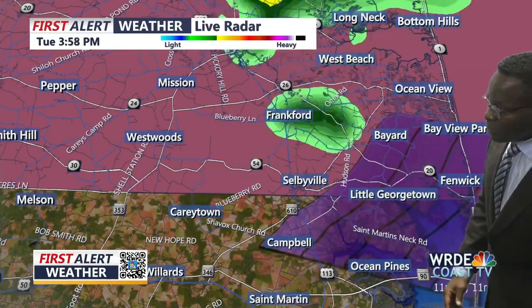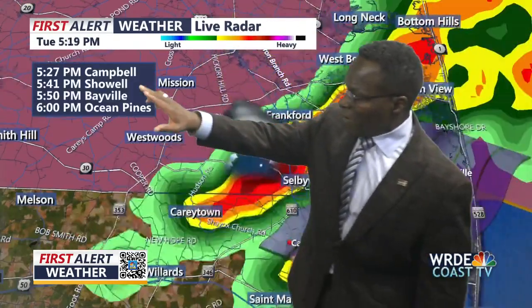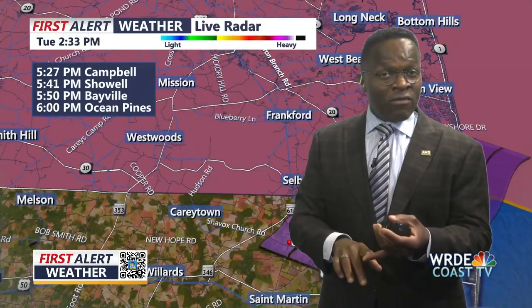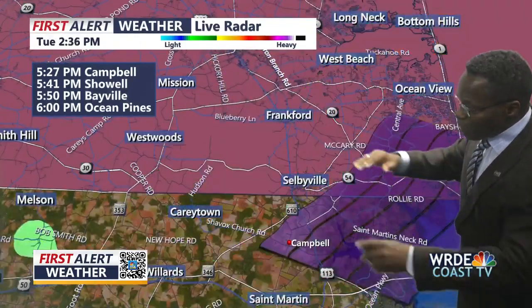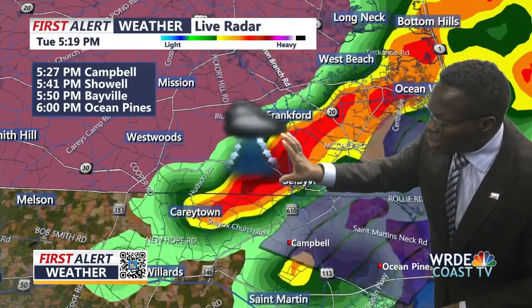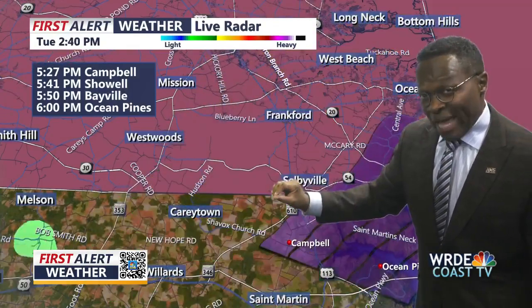We're tracking the entire squall line as it pushes through in this direction. It's expected to hit the Campbell community at about 5:27, Shoald at 5:41, Bay will at 5:50, and then Ocean Pines at 6:00 o'clock. That's the tracking of the entire squall line pushing through. This symbol here means we're talking about a storm producing possibly more than quarter-size hail.